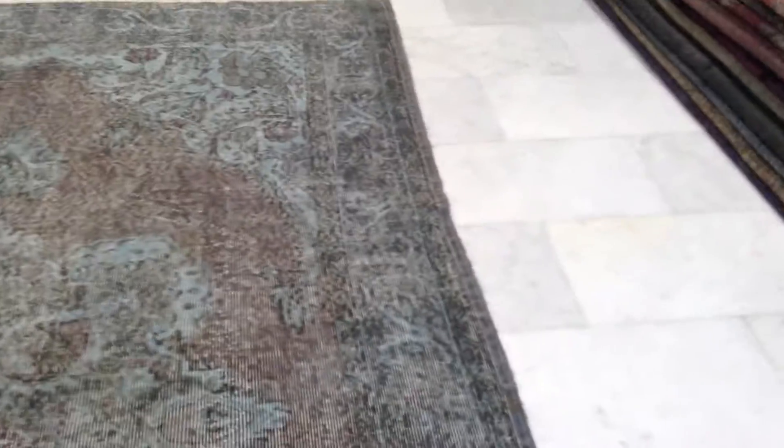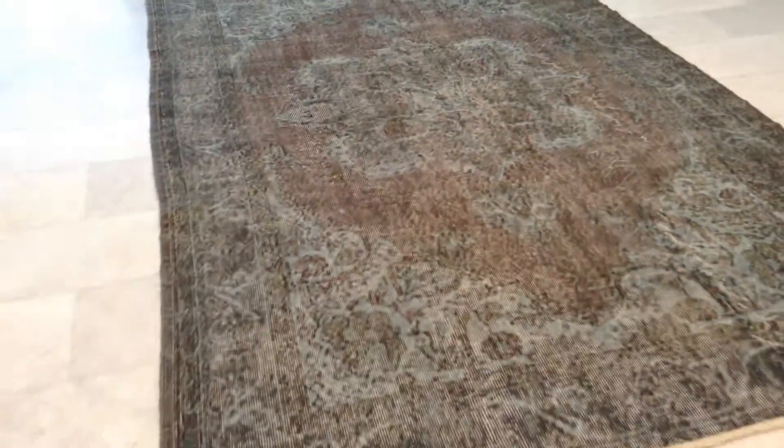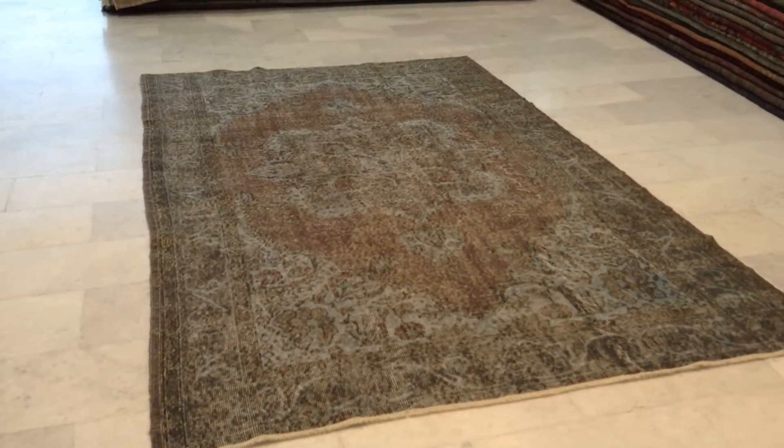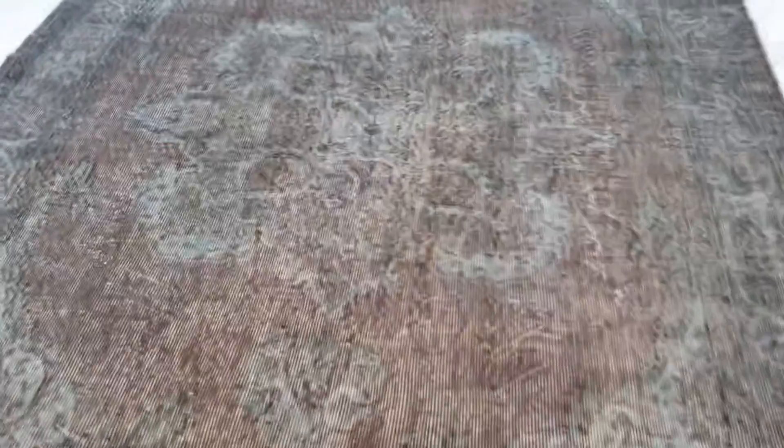For this carpet, we also provide carpet underlays. We can ship this carpet anywhere in the world — shipment takes three to five days with UPS. On our website, you'll find the largest selection of vintage carpets. We are the producers, so you'll be buying directly from us at the best prices guaranteed.